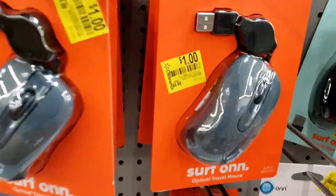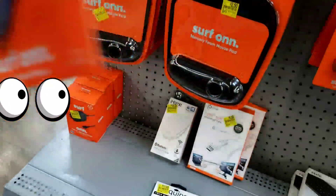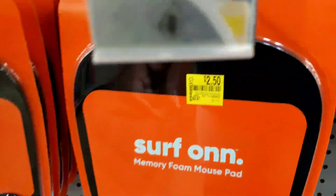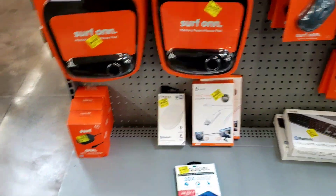Hey, what's up guys, welcome back! I'm over here in the electronics department and they have so many deals. This mouse right here is only one dollar — it was six dollars and 88 cents. I'll give you a few of the barcodes because prices may vary at your store, so you can scan it for yourself.